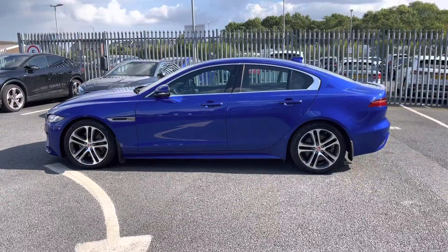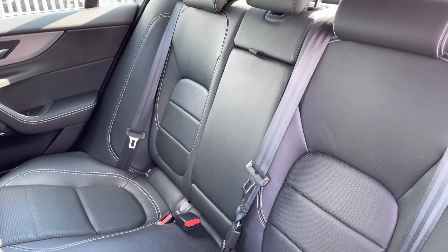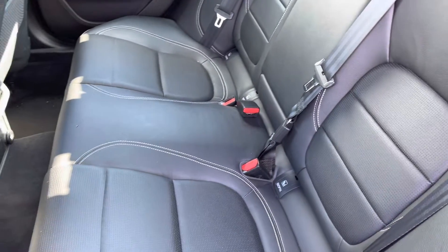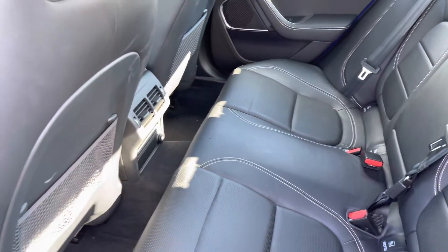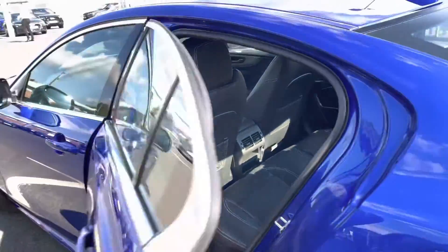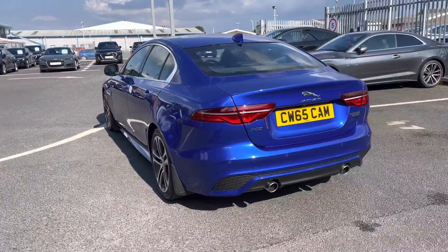Really adding to the sporty feel of this saloon. It's also got some nice styling touches such as the satin chrome surrounds. Moving to the interior of the vehicle, it does come finished in full leather with contrasting white stitching. There's plenty of legroom for your passengers, and it does also feature the child ISOFIX anchor points just in case you need to fit any child seats.